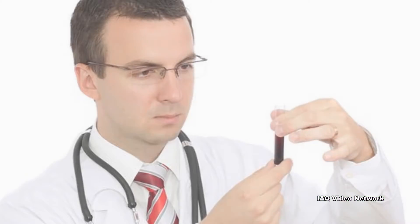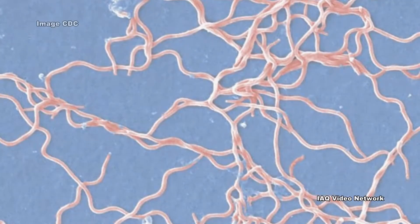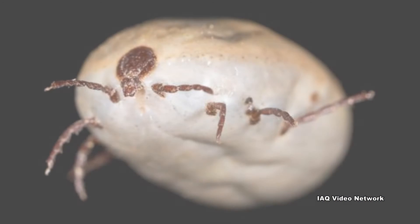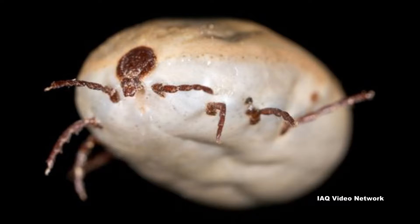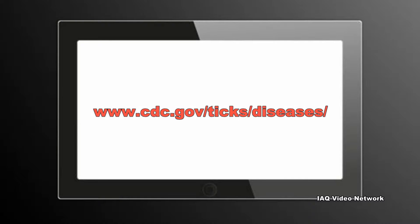Laboratory blood tests are helpful if used correctly and performed with validated methods. The ticks themselves can also be quickly tested for the presence of Borrelia burgdorferi utilizing PCR-based DNA analysis. Lyme disease is just one of many conditions that can be transmitted to humans by tick bites, and the CDC lists a series of pathogens and diseases that are also associated with ticks.